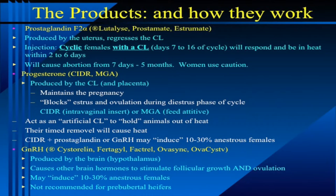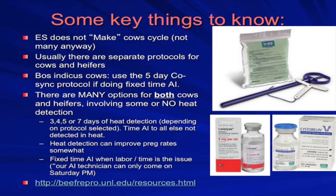GnRH is produced by the hypothalamus and it causes other brain hormones from the pituitary to either stimulate follicular growth and/or cause ovulation. If your heifers are pre-puberty, it's not going to have any effect on inducing puberty. Some key things to know about these products: we have a picture of a bag of CIDRs, the applicator gun, and the CIDR itself, as well as pictures of a prostaglandin product and a GnRH product. Synchronization in and of itself does not make females cycle — not many anyway.